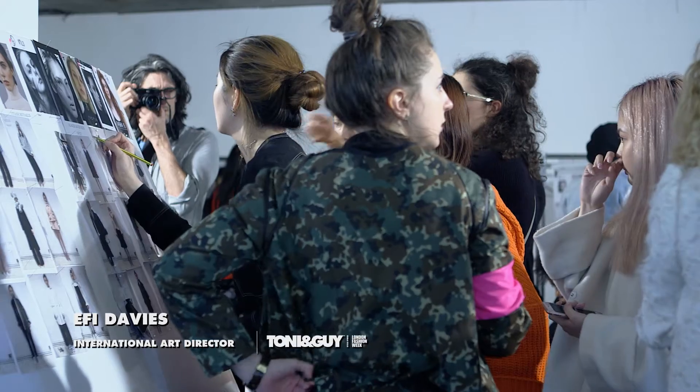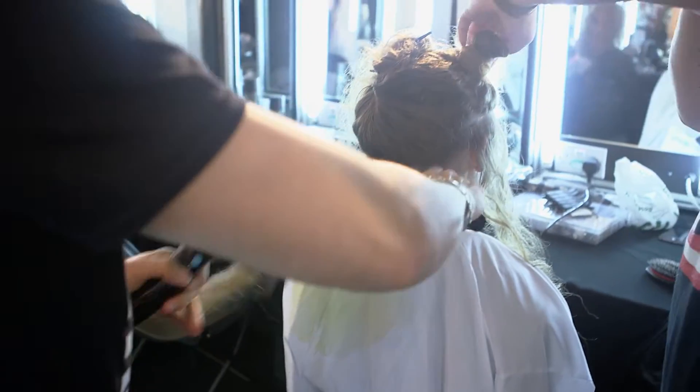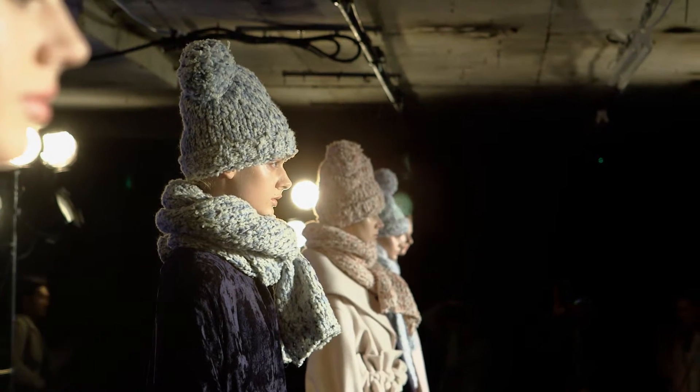Hi, I'm Effie Davies and we're backstage at the BFC Show Space working with the Zauli Autumn Winter 17. Today we've got 10 girls backstage to prep and the whole feel behind the collection was very loose and very relaxed, kind of like a chilled winter afternoon. So the inspiration behind the hair had to reflect that as well.